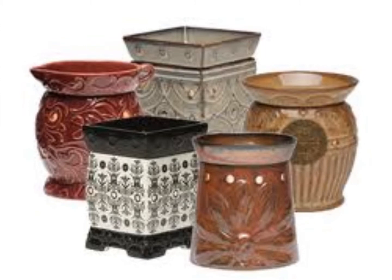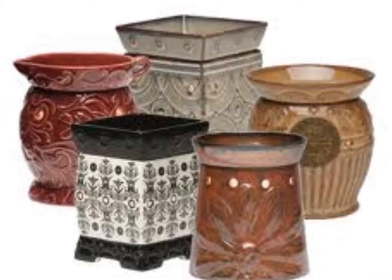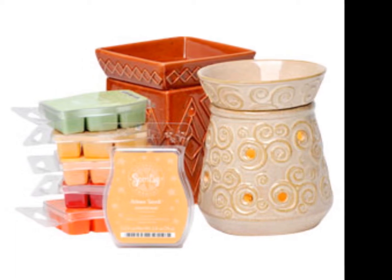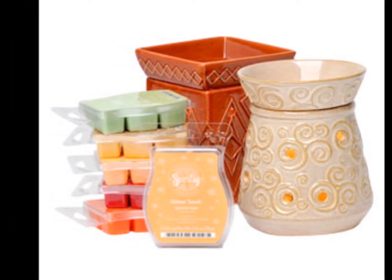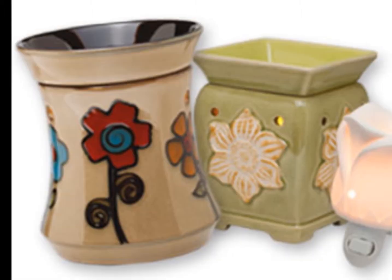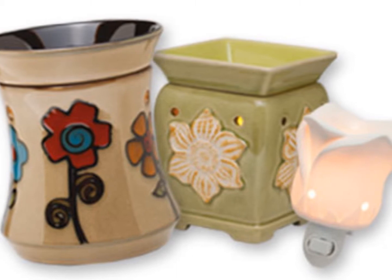So why choose Scentsy warmers? Well, they're beautiful. Just take a look at them — aren't they gorgeous? We have probably around a hundred different designs in two different styles. One style plugs right into your wall, and the other style plugs in with a cord.